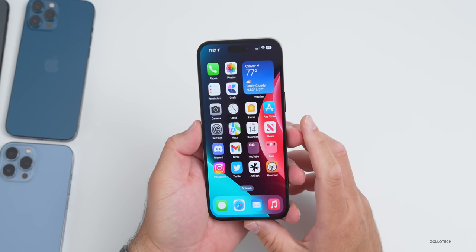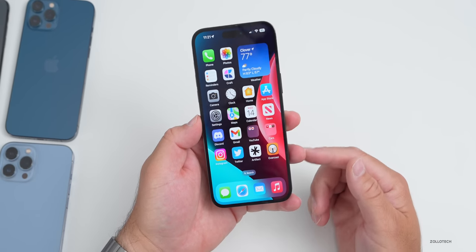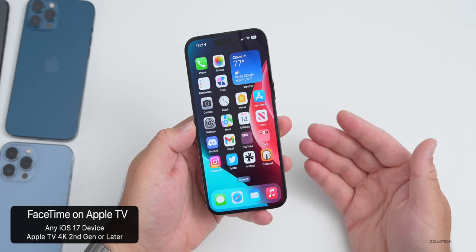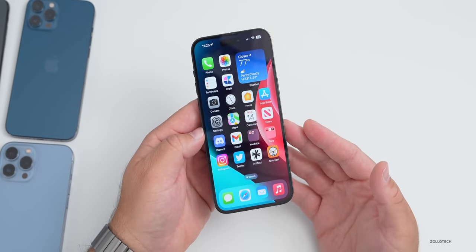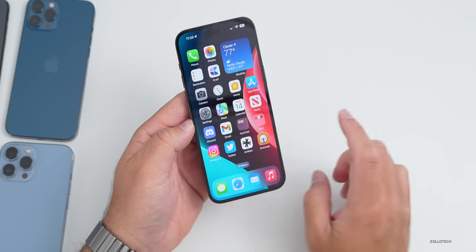FaceTime is also coming to Apple TV this year with a tvOS update. You'll need an iPhone that supports iOS 17, but you'll also need an Apple TV 4K 2nd generation or later. iPhone XS and XR will work with that, but you'll need a newer Apple TV 4K.